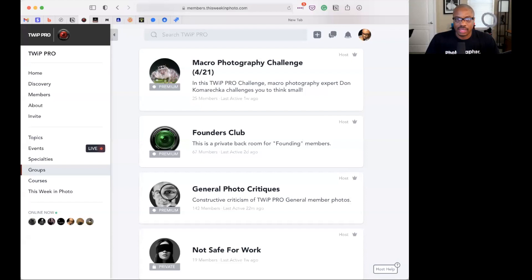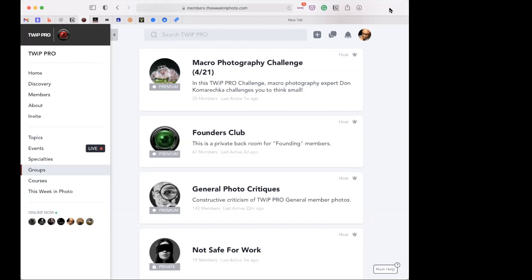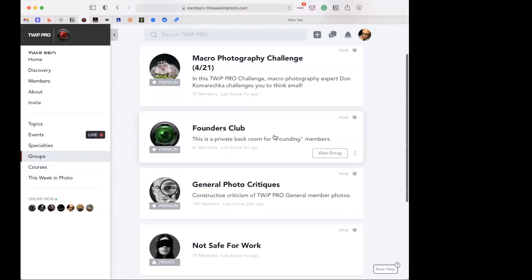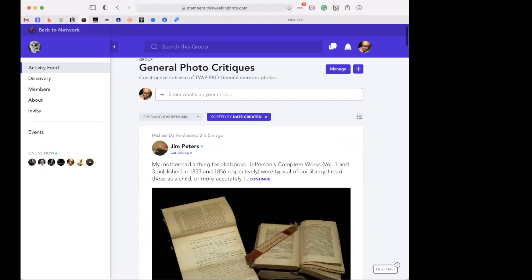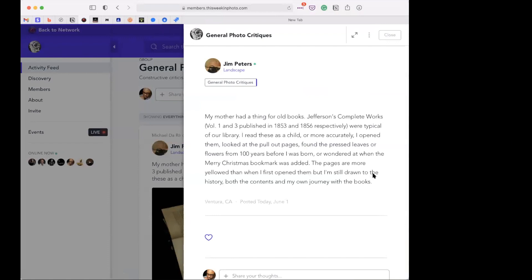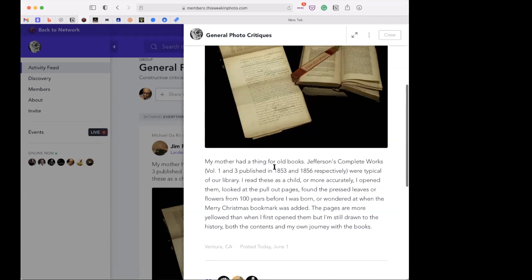The host shares his screen and deactivates his video to avoid the lagging lip-sync issue. Moving into general photo critiques, sorting by date created. Jim Peters is up first. Jim says his mother and he had a thing for books — Jefferson's Complete Works, Volume 1 and 3, published in 1853 and 1856 respectively, were typical of their library.